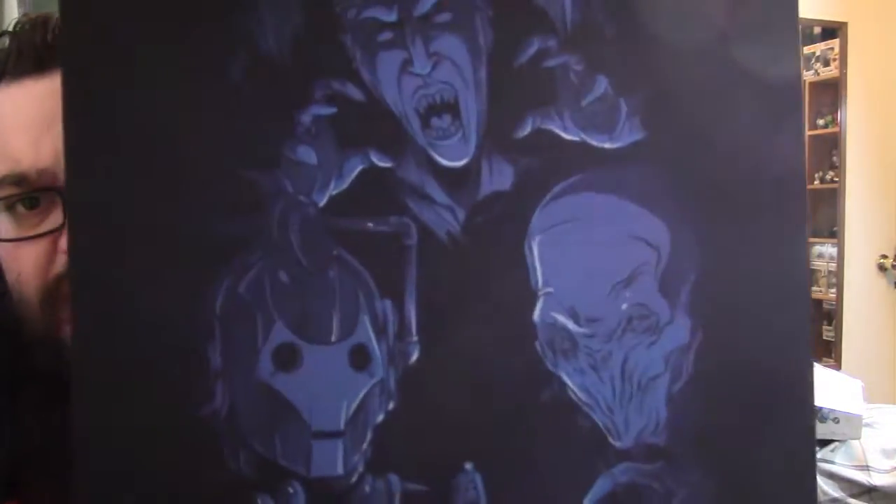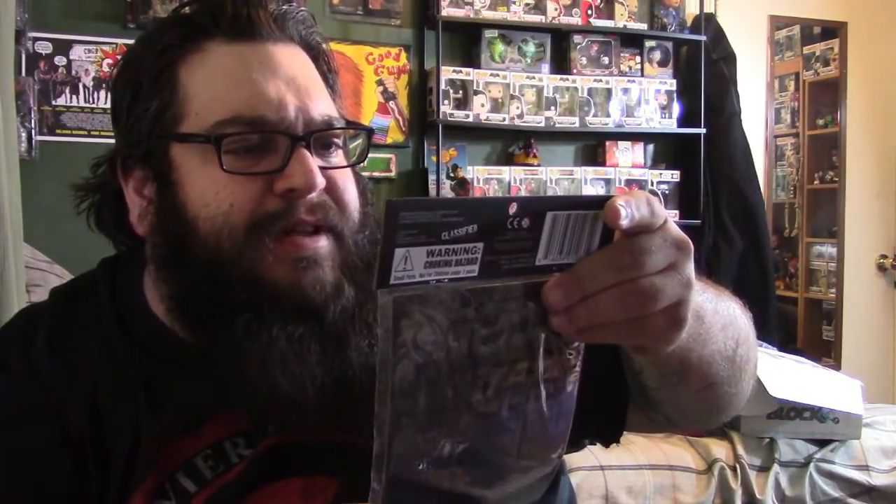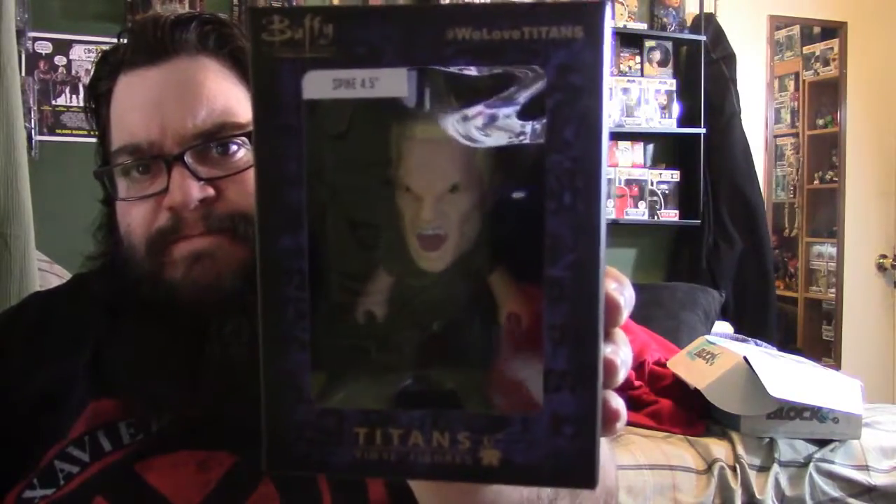If you guys order anything on Nerd Block and at checkout they say 'grab a block for 10 bucks,' this is what you get. Let's go over it again: you have this awesome-looking print, some magnets — Monty's Multiple Message Magnets — Spike from Buffy the Titan figure, which is a Nerd Block exclusive. And we have the book. I think this is probably my favorite item — Simon Pegg's autobiography. This is already well worth over ten dollars; just this alone is like twenty bucks.